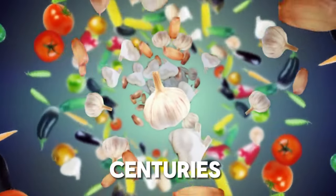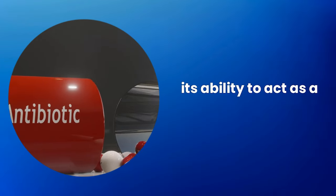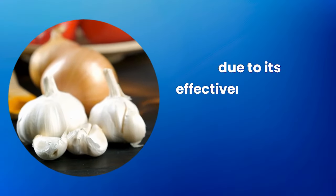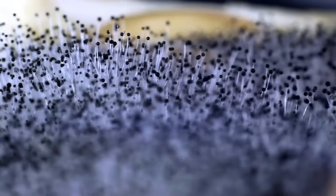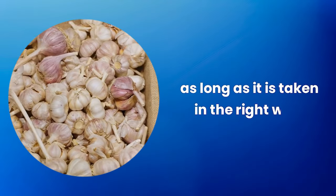Garlic has been recognized for centuries for its remarkable medicinal properties, being one of the most prominent its ability to act as a natural antibiotic. This feature makes it unique among natural remedies due to its effectiveness against a wide range of pathogens including bacteria, viruses, and fungi. The incredible health benefits you will obtain with garlic will change your life for the better, as long as it is taken in the right way.